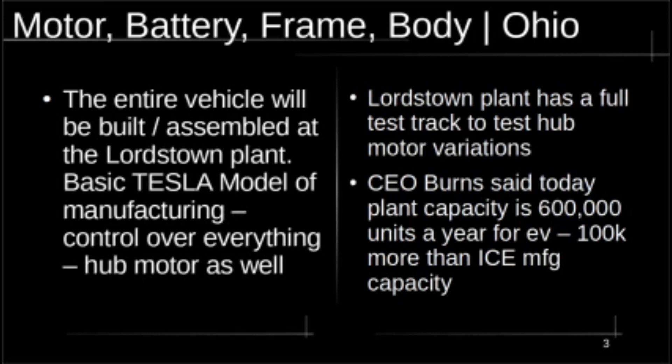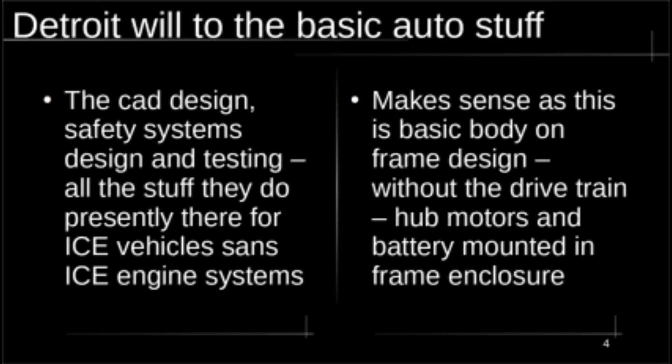That figure was for internal combustion engine vehicles. Steve Burns said today in the press release that the plant has the capacity to make 600,000 EVs — 100,000 more units a year. That's comparable to Shanghai. They want to get up to 500,000, so it's 100,000 more than that. Detroit is going to do the basic auto stuff — safety systems and all the things Detroit has been doing in regular automobiles — just without the drivetrain. It should be very efficient.